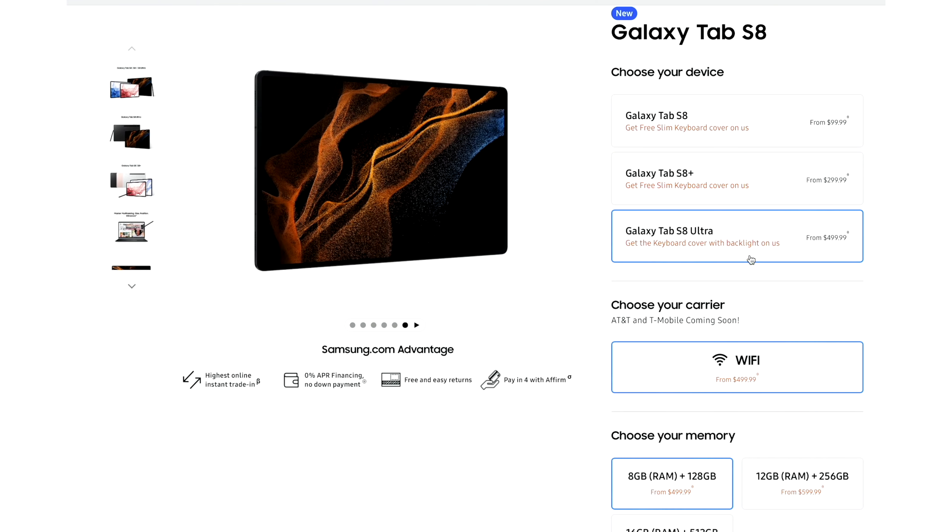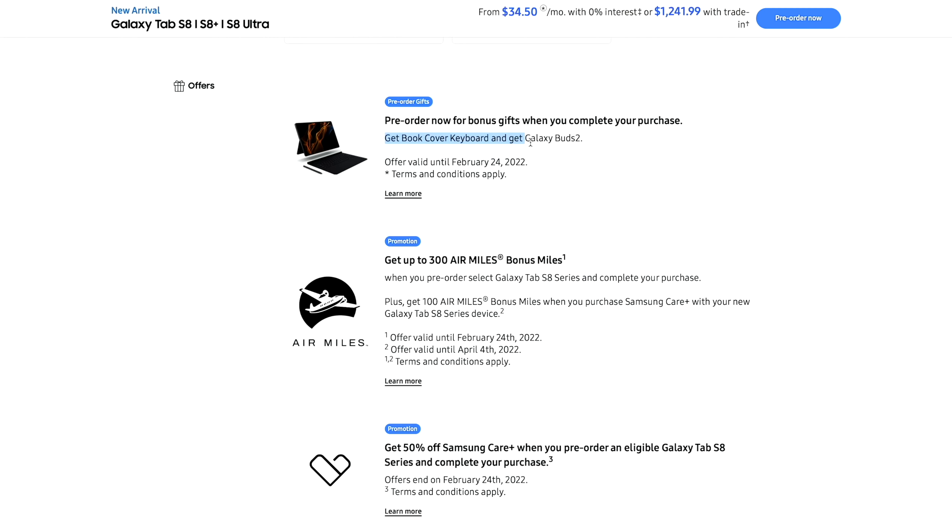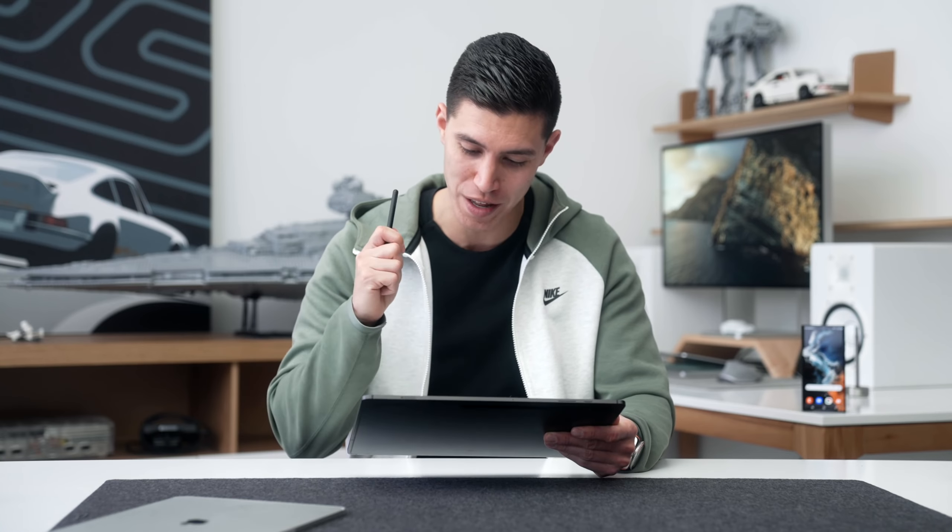And that's actually a great segue into some of the pre-order bonuses. If you live in the US, you get a keyboard case. And if you're up here in Canada, you actually get a bonus: the keyboard case plus the Galaxy Buds 2. So I think that's pretty awesome until the 24th. Links down below if you want to purchase — they don't help me out in any way, just in case you want to get some extra freebies with your purchase.